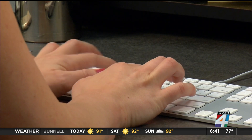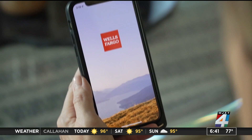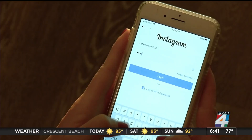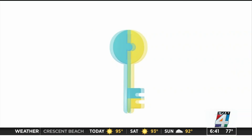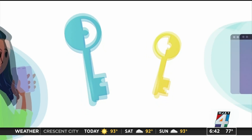Every 39 seconds, someone is a victim of a cyber attack. It's believed that passwords have become weaker security since hackers have become more advanced. Now, passkeys might be our best bet for privacy — but do you know the difference between passwords and passkeys?